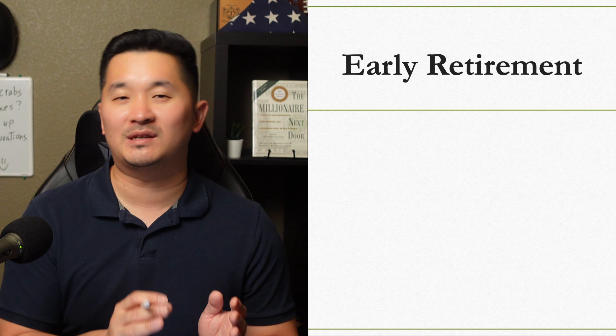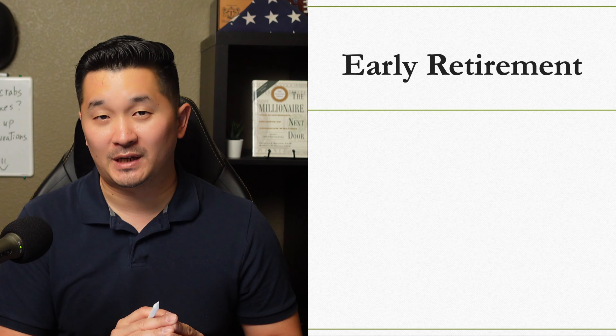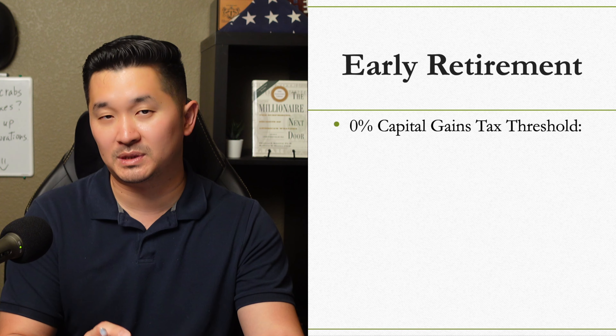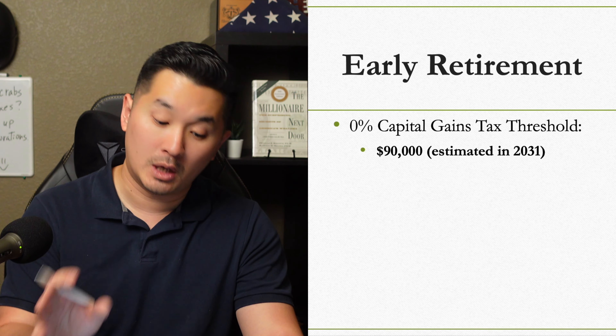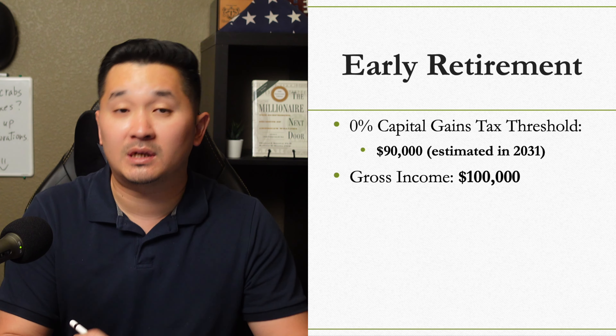Incredible, right? Let me give you another example of what my wife and I are doing when we retire early. Let's say in 9 years, the taxable income limit for the 0% capital gains tax rate goes up to $90,000 and we're making $100,000 a year in gross income.